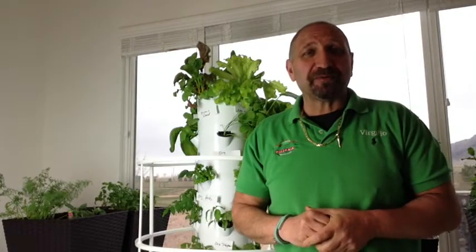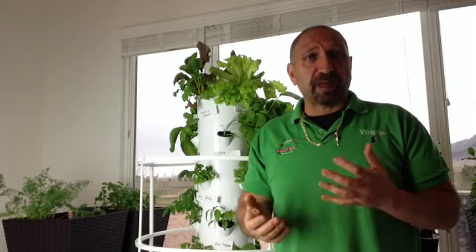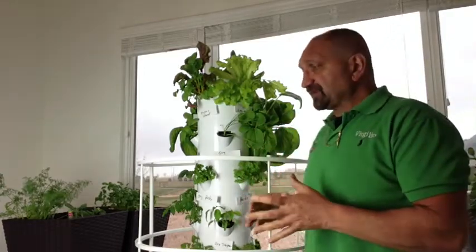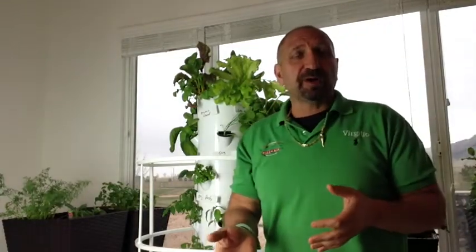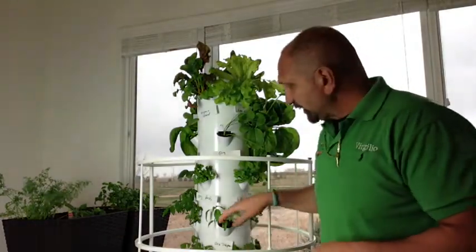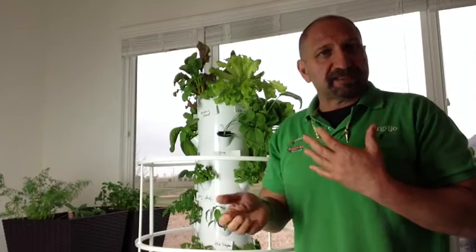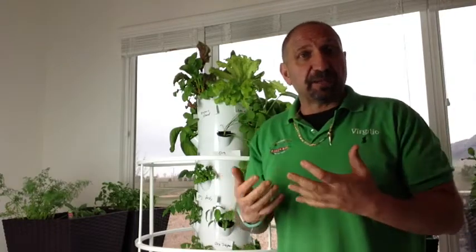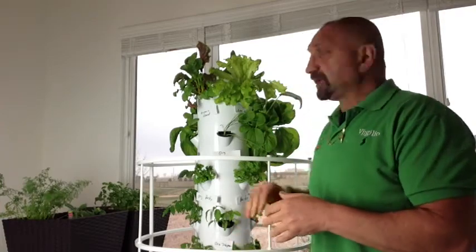Hello everyone, Virgilio Urbano, The Healthy Italian, and I wanted to give you an update on my tower garden. We are about four and a half weeks in — that is from the time that the first seedlings went in. Some of them come up faster, especially the lettuce, and some of them are slower, like the tomatoes. I am kind of excited because I am actually going to pick some vegetables today. I am going to spin this thing around so you can kind of see.